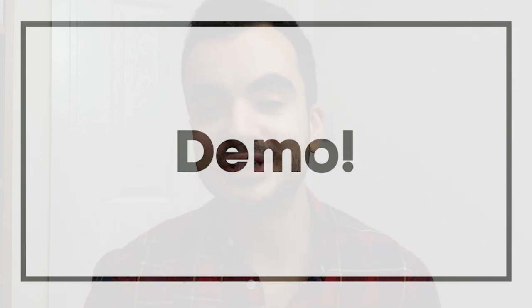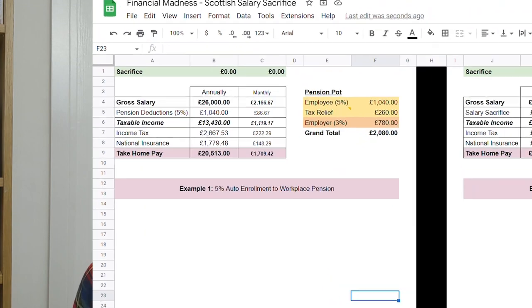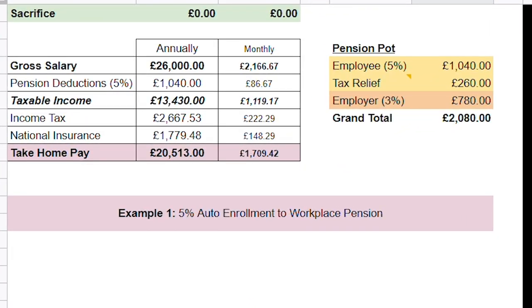Do let me know in the comment section down below. Moving on to the demo — just to reiterate, this is only going to be applicable for those employed in Scotland. If you are anywhere else in the UK, you can check out my earlier video on salary sacrifice and jump straight to the demo via the timestamp. So here's the salary sacrifice calculator — I'll put a link in the description box below if you want to use this yourself.